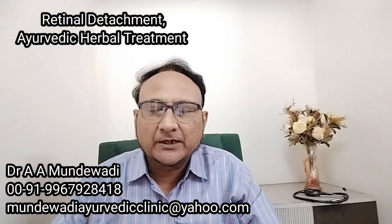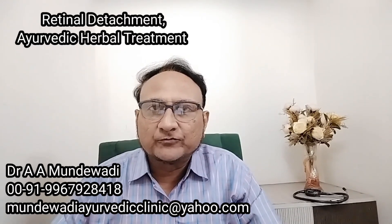Hello friends, this is Dr. Abdul Mubin A. Mundevadi from Mundevadi Eye Rural Clinic. In today's video, we will discuss the Ayurvedic treatment for a disease known as retinal detachment.